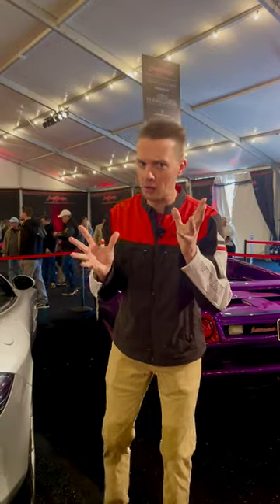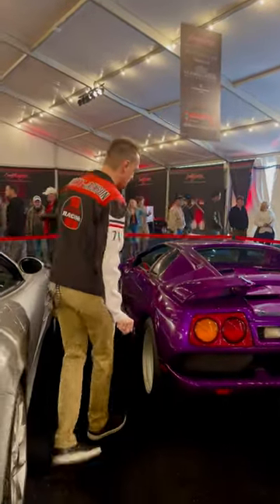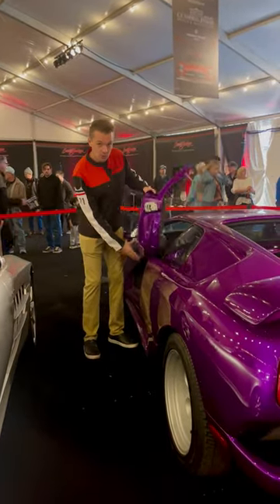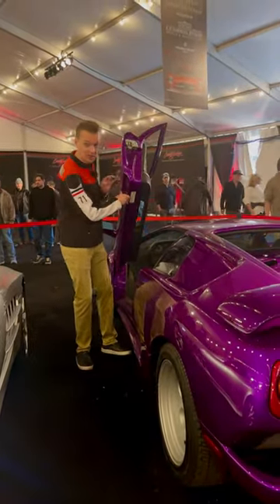I'm going to show you how doors work here, especially the fancy ones. You have Lambo doors — they call these scissor doors because they go straight up like scissors. Fancy.